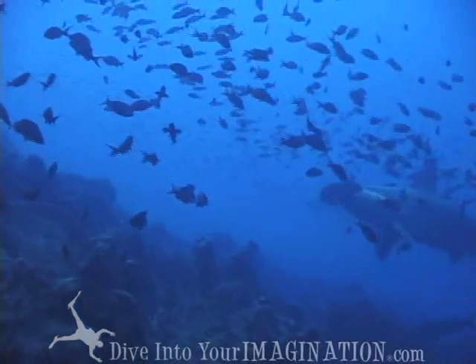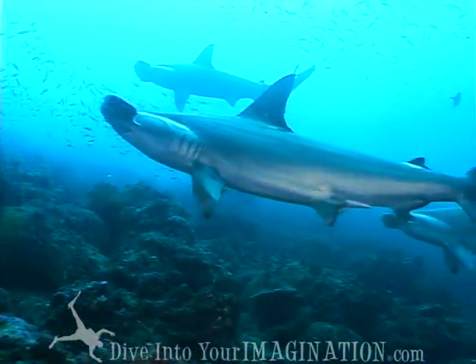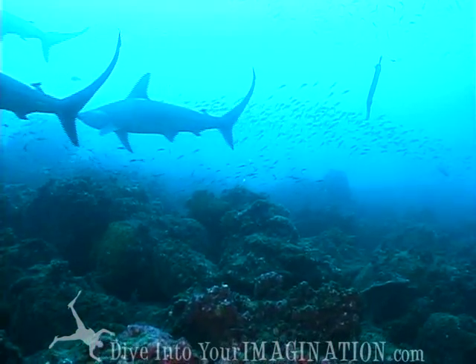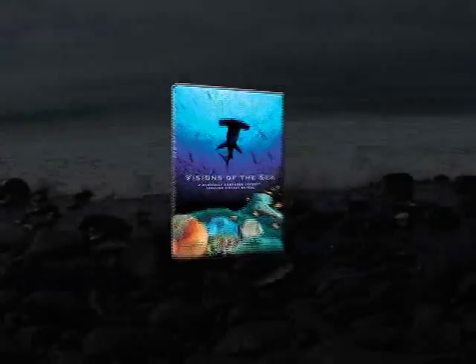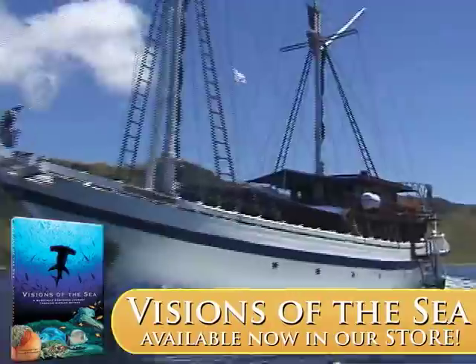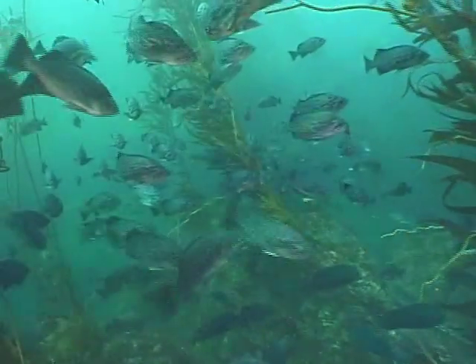Hammerhead sharks are amazing to watch swim through the water. Visions of the Sea takes you on an hour and a half journey around the world, created for all ocean lovers by Visions of the Sea today.